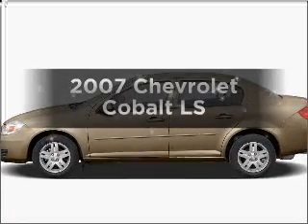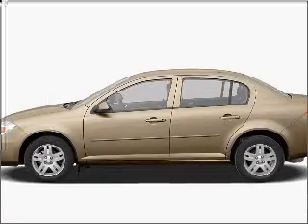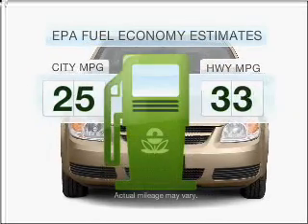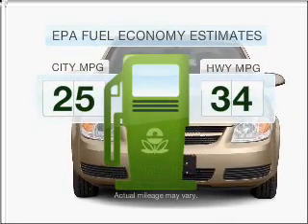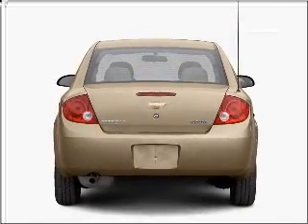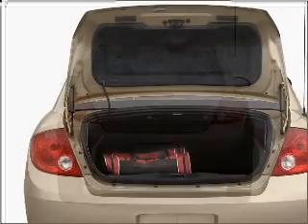Get noticed in this 2007 Chevrolet Cobalt. This is the set of wheels you've been looking for. Low emissions and the good fuel economy offered in this vehicle are important to you and to the environment. With an efficient four-cylinder engine connected to a smooth shifting transmission,